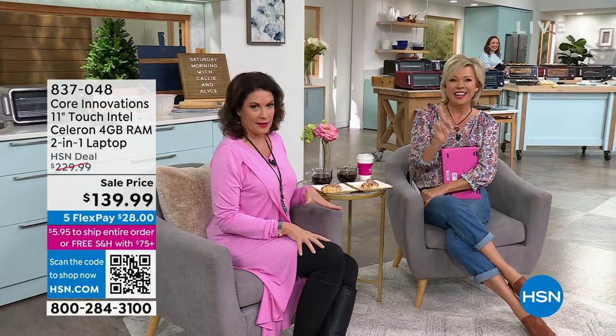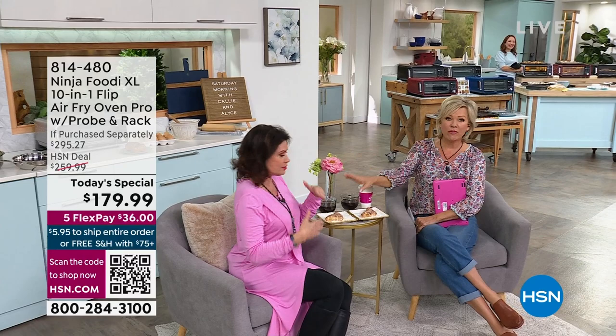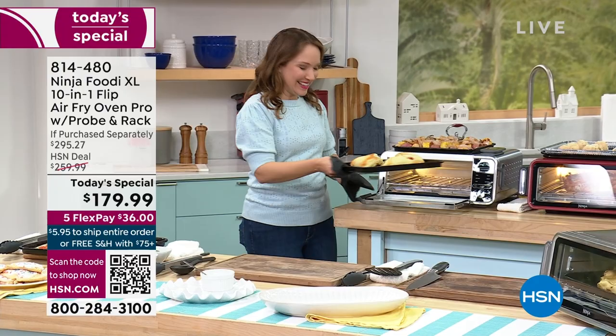And speaking of color, wait till you see all the colors we have in our today's special, and the food that comes out of it. Ninja Foodi has done it again. This is actually a similar model that I own — one of her favorite purchases ever. Absolutely, but it's better than ever.